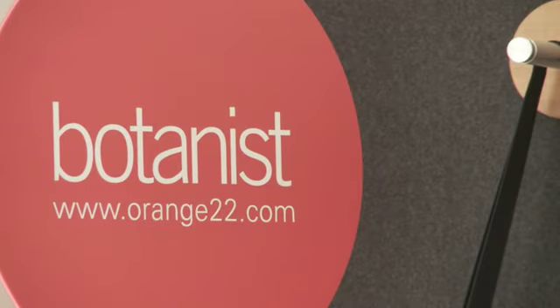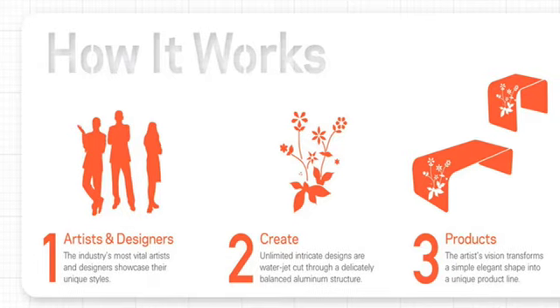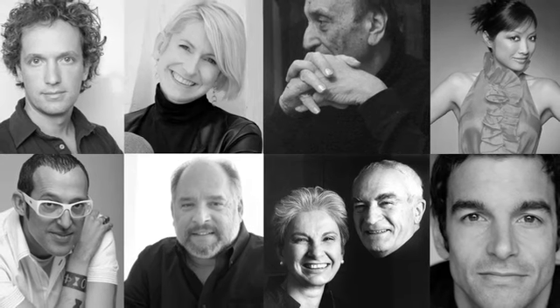Botanist was an idea that was floating around for maybe about two years before it took shape. The idea was to create a product platform that could unite designers from around the world and bring us all together to do what we love, which is design and using our creativity to create positive change. I noticed that the musician community and the celebrity community was doing this in different ways, but the industrial design and architectural community was not doing this.